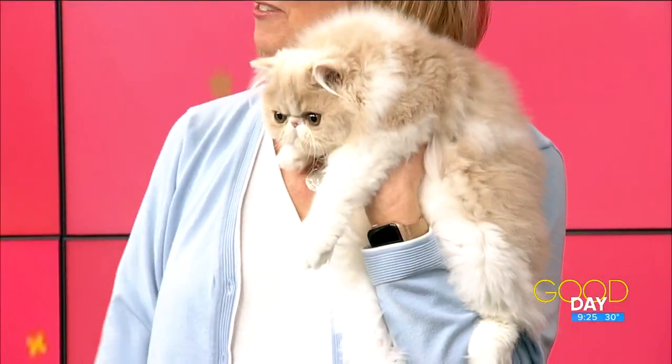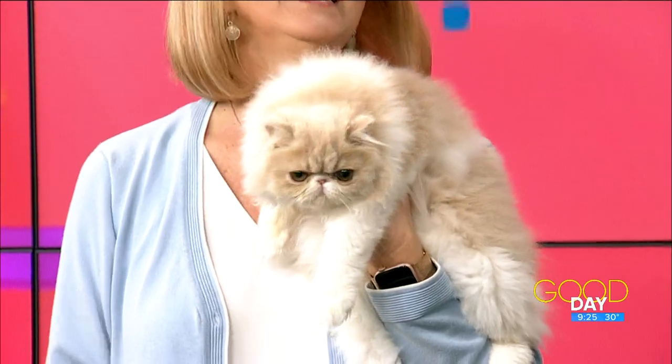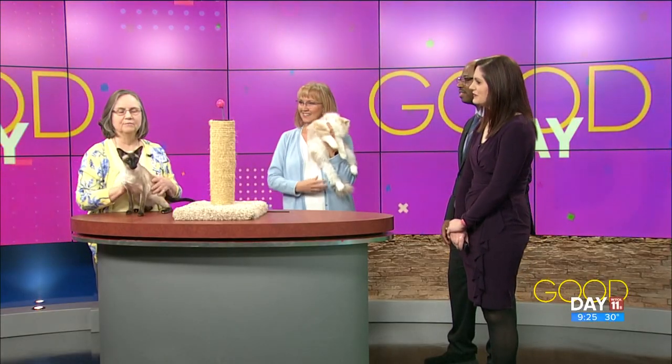For the Siamese, I bathe her, condition her, and then she goes into the bathroom — I turn the furnace up a little — and she takes about half an hour to an hour to dry. She's ready to go. Very minimal grooming, which is nice!